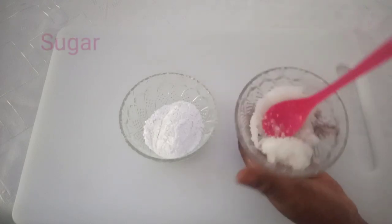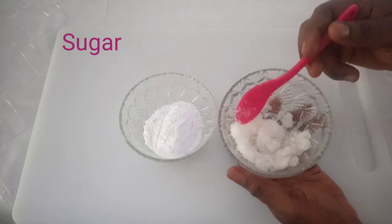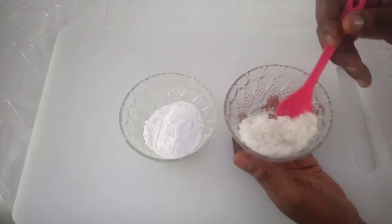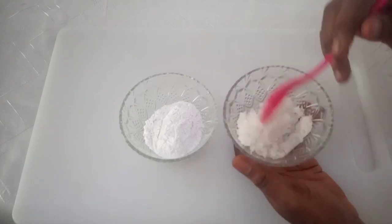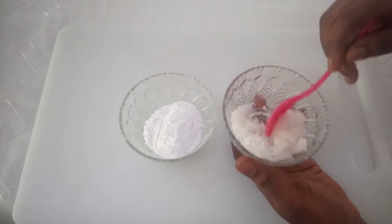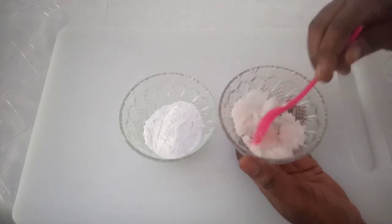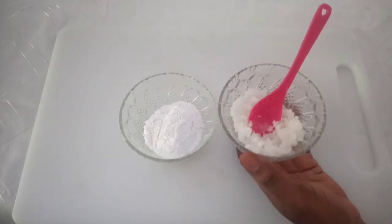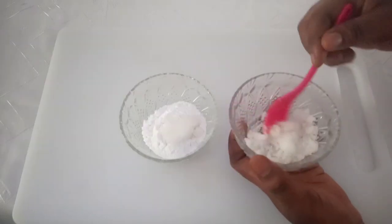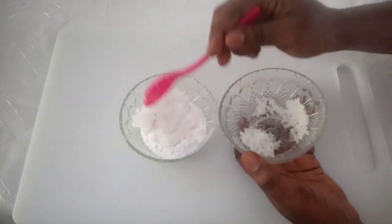The next ingredient is sugar — you can use brown sugar or white sugar. Sugar is a gentle exfoliator that removes dead skin cells and unclogs pores, which is great for those with large open pores. This also helps to prevent breakouts, acne, skin blemishes, and blackheads, and will help to make your skin glow. Add two teaspoons of sugar.